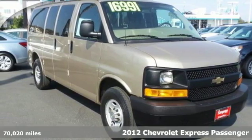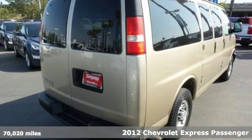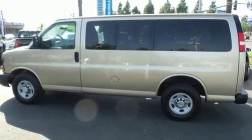It's a 2012 Chevrolet Express. This van comes with variable intermittent wipers, power steering, automatic headlights, and the added protection of stability and traction control, front wheel independent suspension and anti-lock brakes.